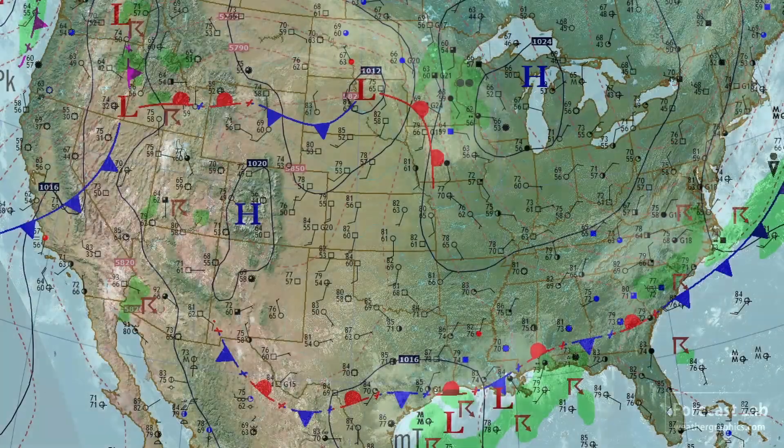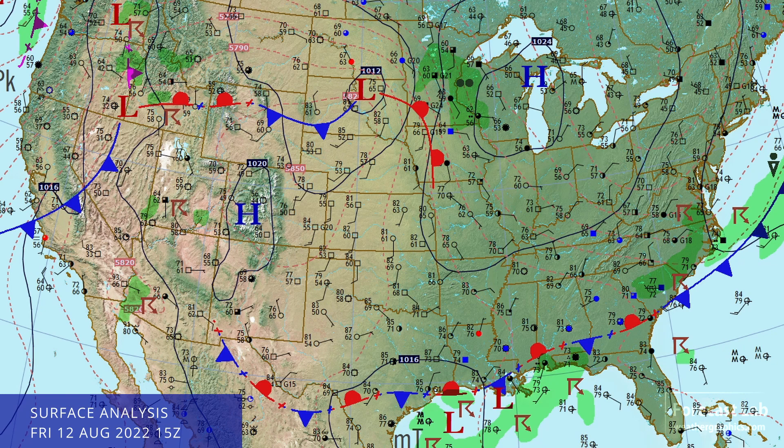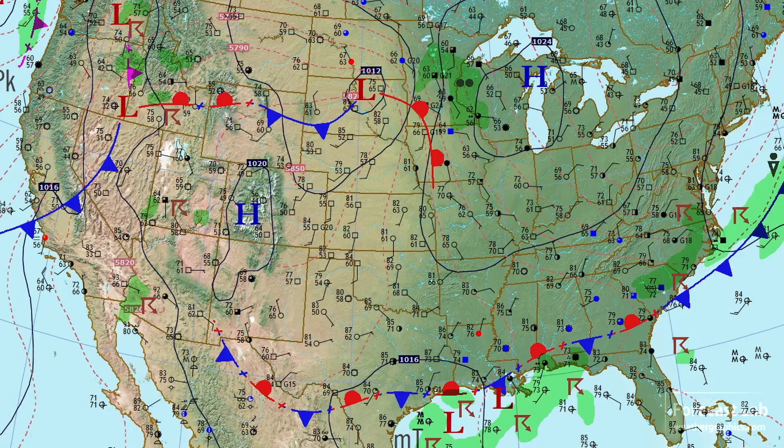An active monsoon pattern in the western U.S., storms and a possible developing tropical depression in the southeastern U.S., and cool weather starting to appear in the northeast. Let's take a look at that surface map.